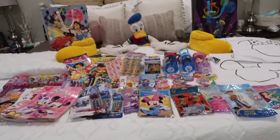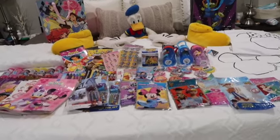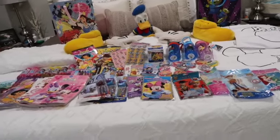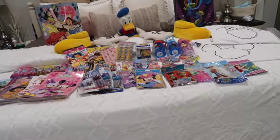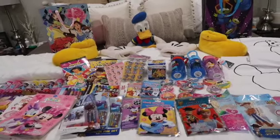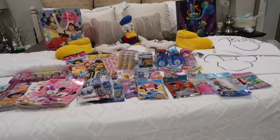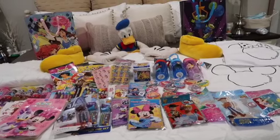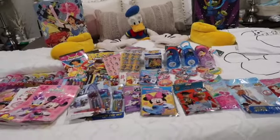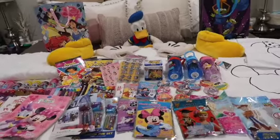I know my channel shares a lot of home decor, cleaning, and organizing content, but I want to share parts of my life with you all — especially if it makes it easier for you to plan your trip. I have been researching and watching a ton of Disney family vlogs to make things easier for our trip, and I feel like I've gotten a lot of tips from those that I can share with you all.